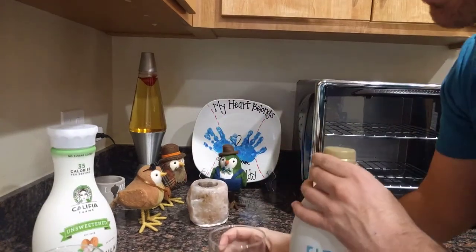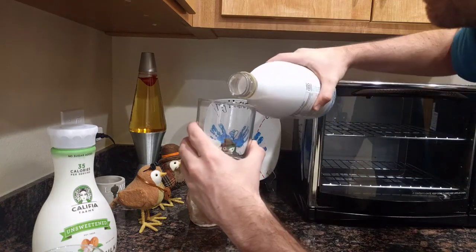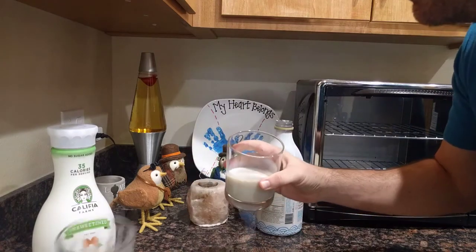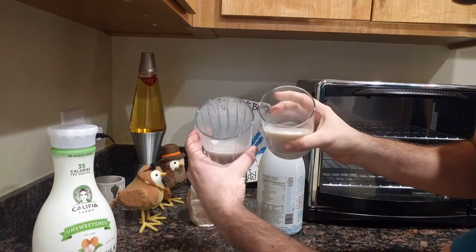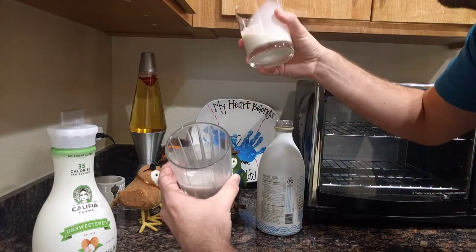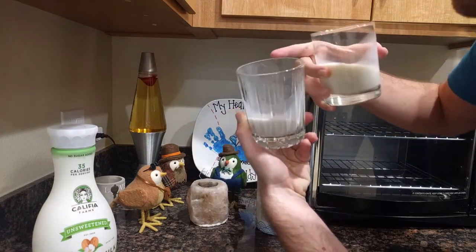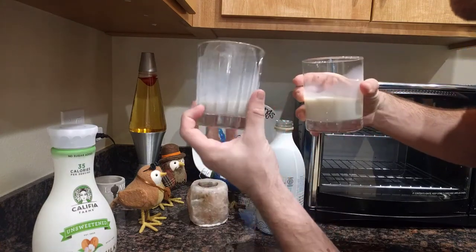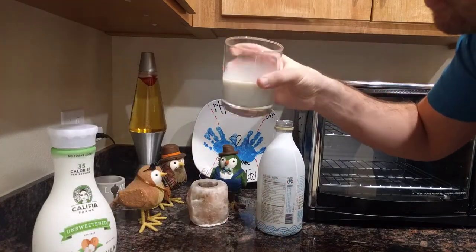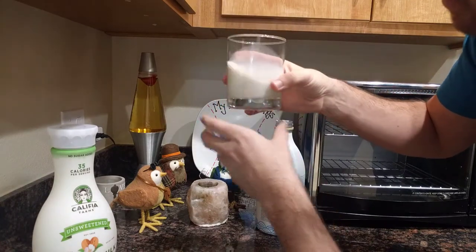You would think it's going to be green or something, but it looks identical. You can barely see that the Ripple has more of a smoother consistency. The almond milk, as you can see, has stuff in it — it looks almost dirty in a way. And the Ripple is smooth just by looking at the lines. I like the consistency.